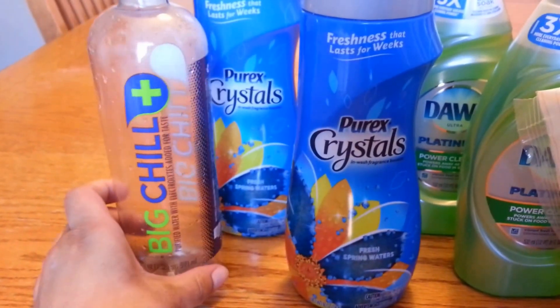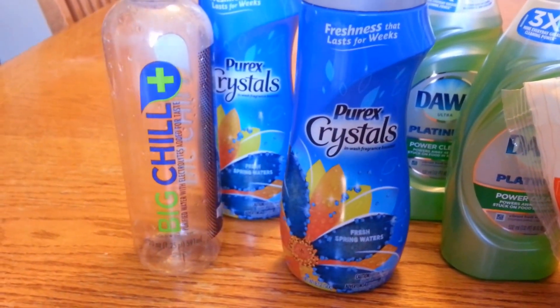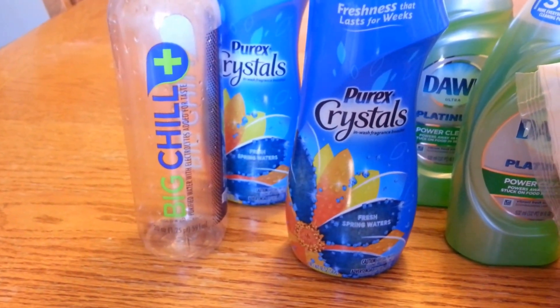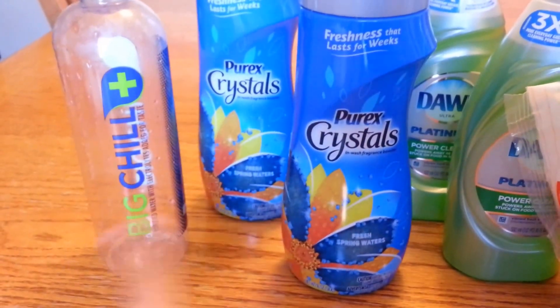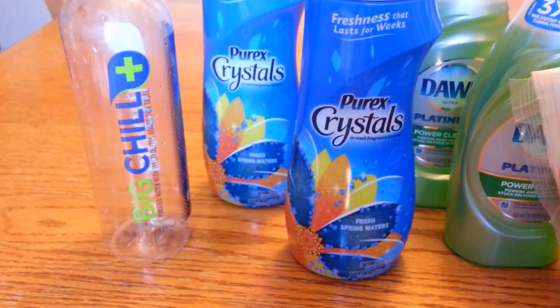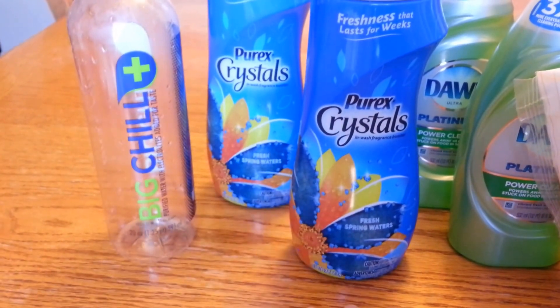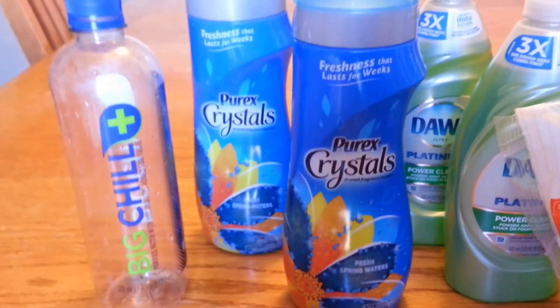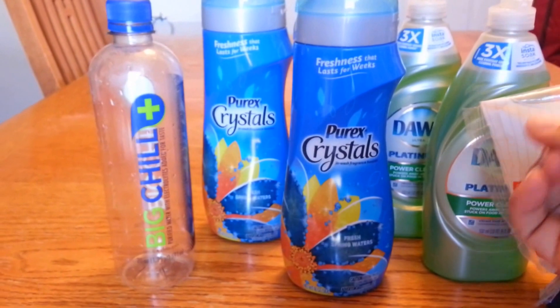I also picked up two of these — the CVS brand Big Chill Water with Electrolytes, on sale for $0.88 this week. We were going to the park, so I needed two waters. I picked these up because I knew I was going to have overage, and at CVS, if you have overage they will not pay you — you have to find a filler item to absorb that overage.